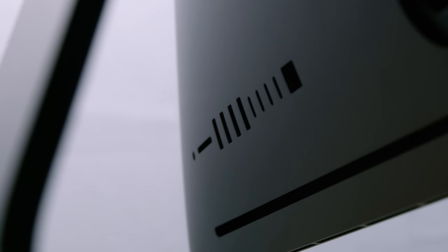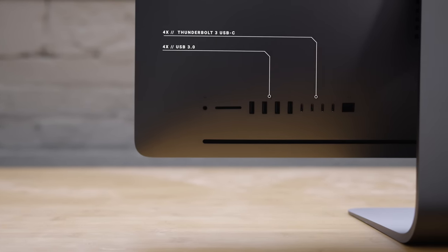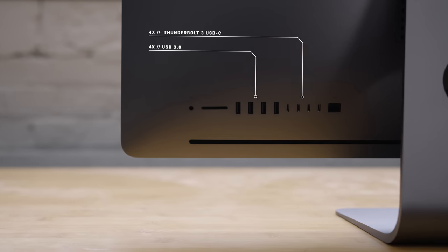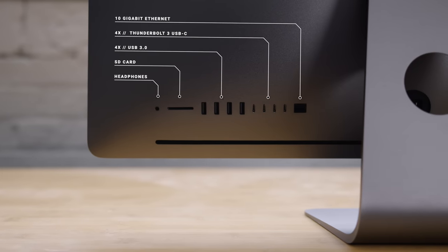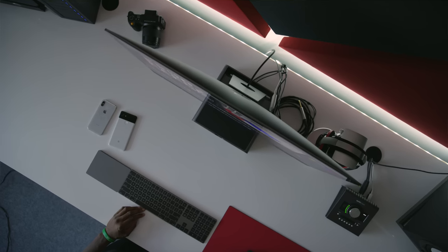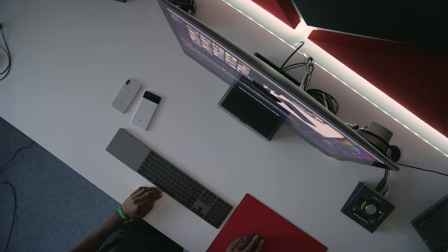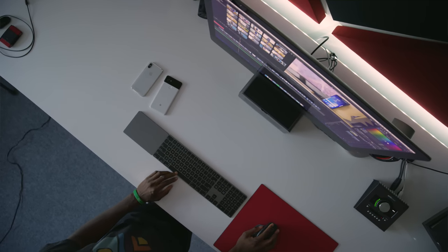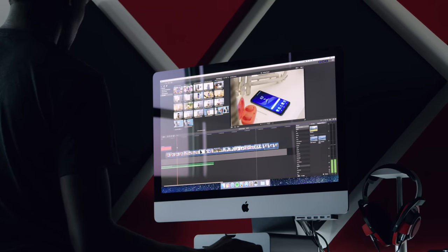Number three: the ports. The iMac Pro has a 2018 workstation suite of high-performance I/O — four full-size USB 3.0 ports, four Thunderbolt 3 USB-C ports, an SD card reader, a headphone jack, and 10-gigabit Ethernet, which is pretty huge for networking professionals. I'm currently using most of these ports — for external storage, the Pegasus, the audio device, the Red Mag reader. I have a couple left over, though if I added another 5K monitor, that would fill my Thunderbolt 3 ports.